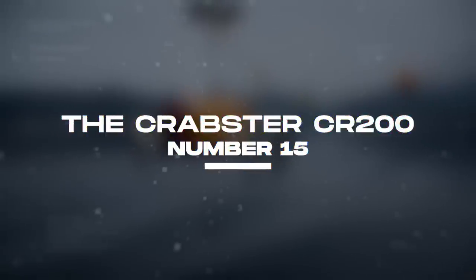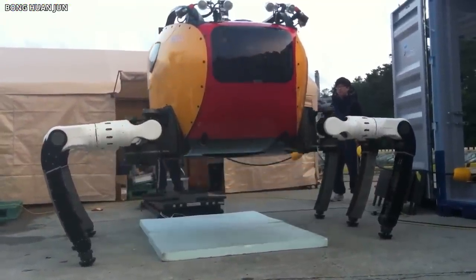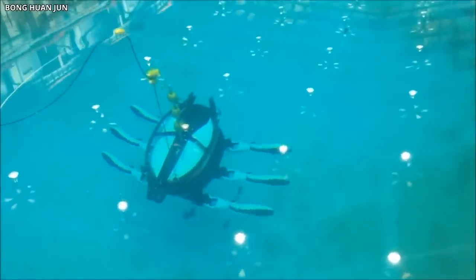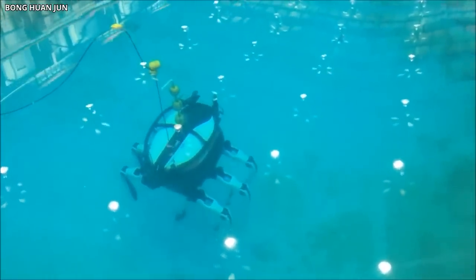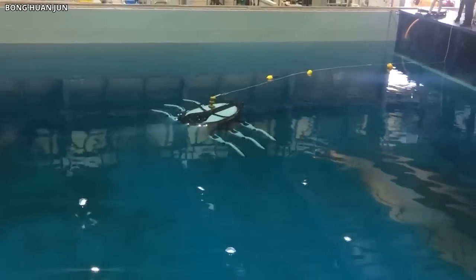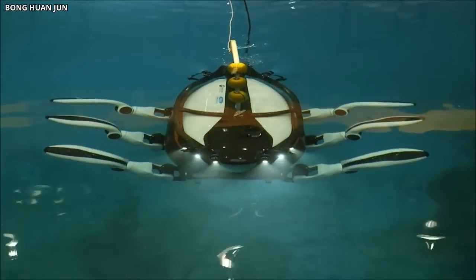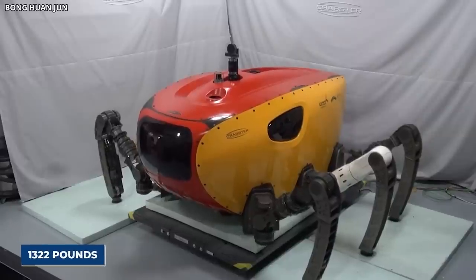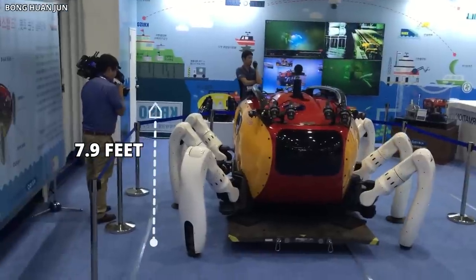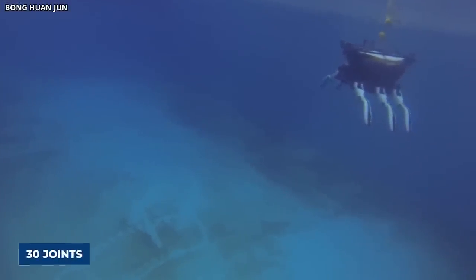Number 15: The Crabster CR-200. The Crabster CR-200 is an exciting new underwater vehicle making waves in the oceanic research community. Before the CR-200, previous autonomous underwater and remotely operated propeller vehicles were always struggling to navigate strong tidal currents in shallow waters. Developed by the Korean Institute of Ocean Science and Technology, this massive six-legged robot looks like a crab and weighs in at 1,322 pounds. Measuring 7.9 feet long, 8 feet wide, and 6.5 feet tall, the Crabster CR-200 is capable of exploring ocean floors on its six legs with 30 joints.